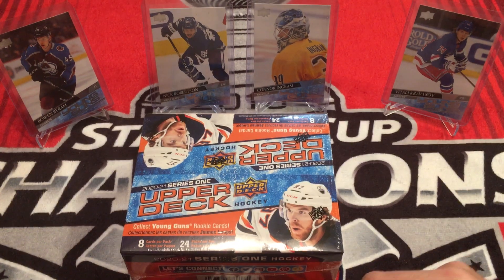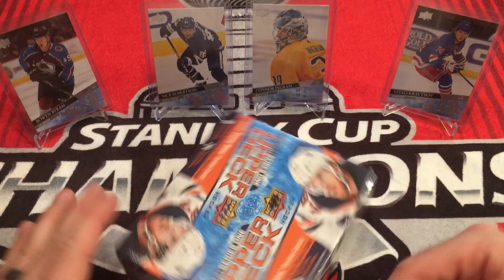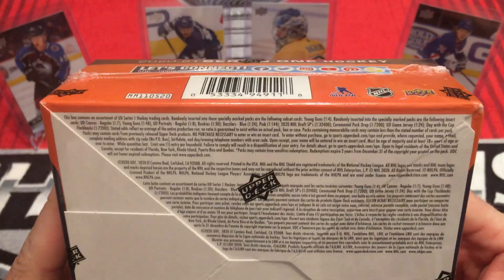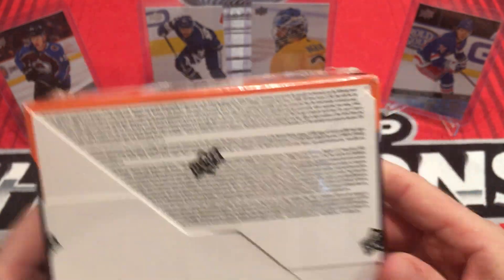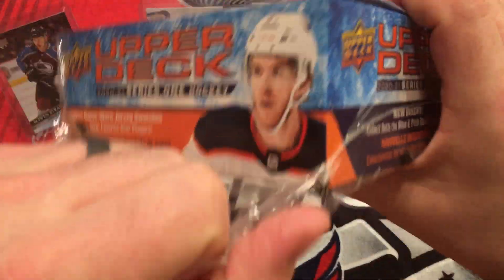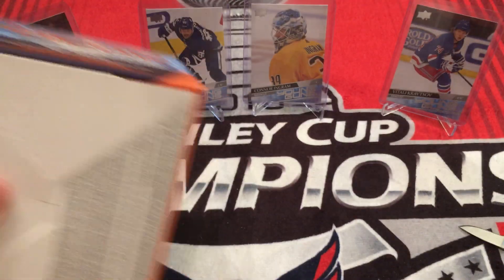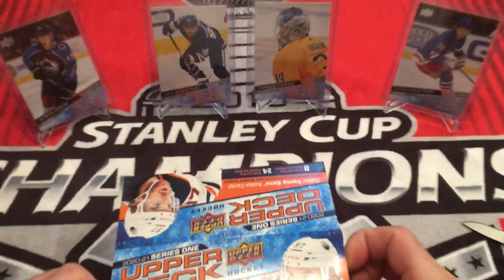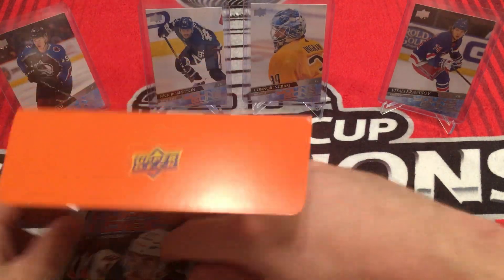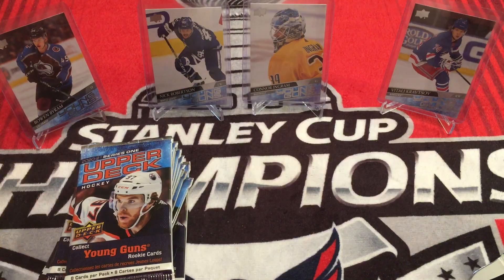This is Fighting 43 and today I'm opening up a retail box of 2021 Upper Deck Series 1. There are the odds for you right there. We should be getting six Young Guns in this box. We also have a chance at a Jersey Card and Dazzler. I believe there should be portraits and canvas in here as well. 24 packs, 8 cards a pack. Retail. Got a lot of packs to get through, so let's get going.